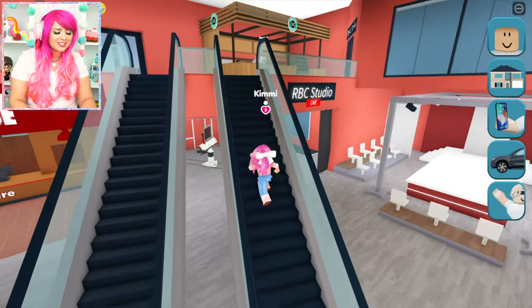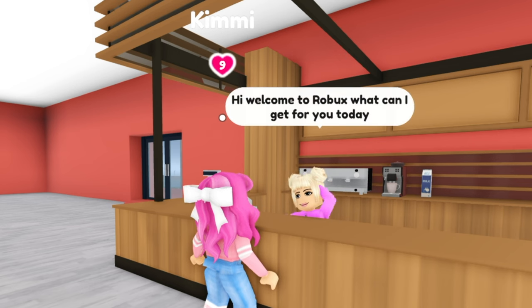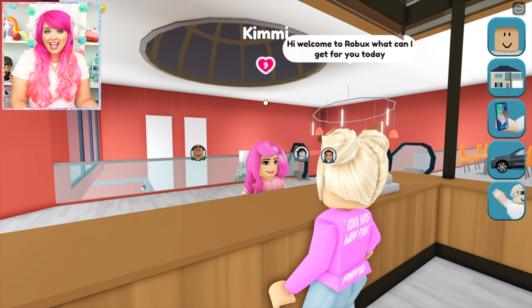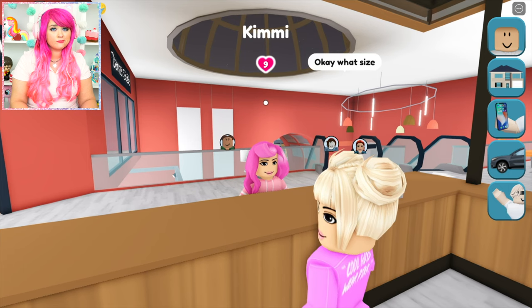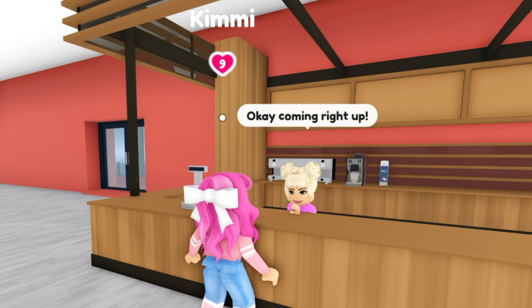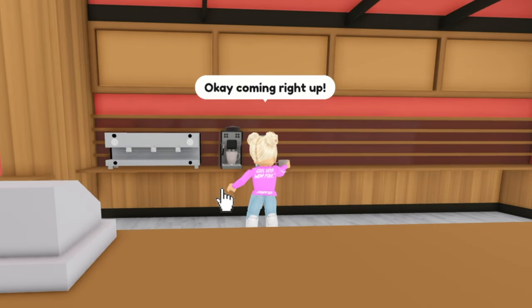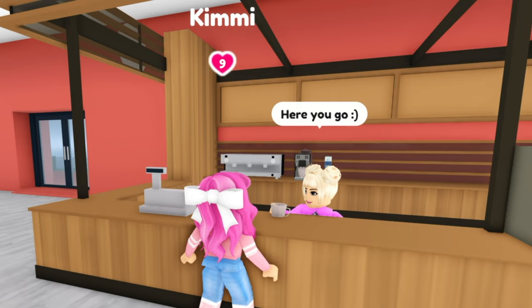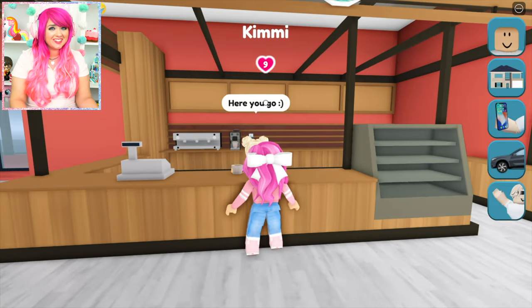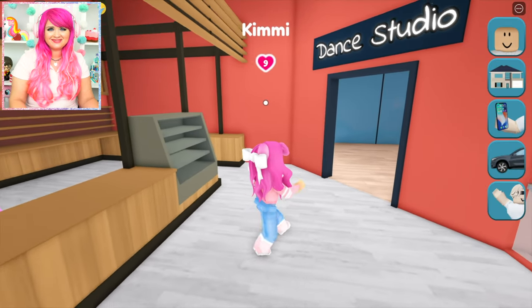All the shopping's making me thirsty. Let's see what's in the food court. Ooh, they have a Starbucks here. Hi, welcome to Robux. What can I get for you today? Hi, can I get a pink drink? Sure, what size would you like? I'll have a grande. One grande pink drink coming right up. Thank you. Here's your grande pink drink. Thank you so much. This looks delicious. Mmm, this is yummy.